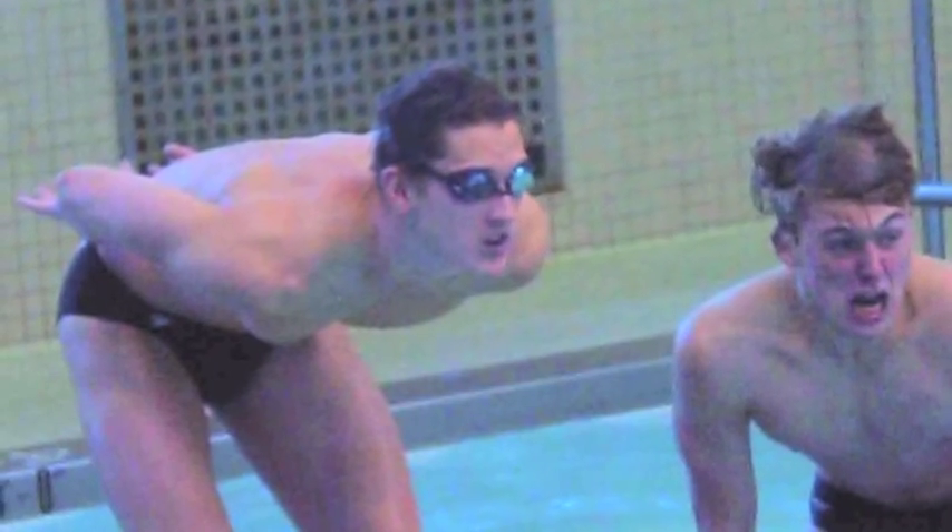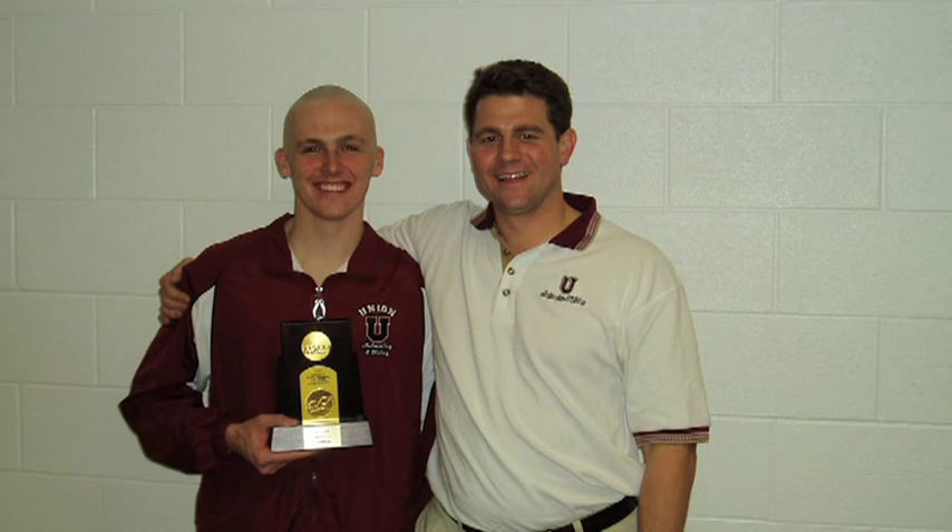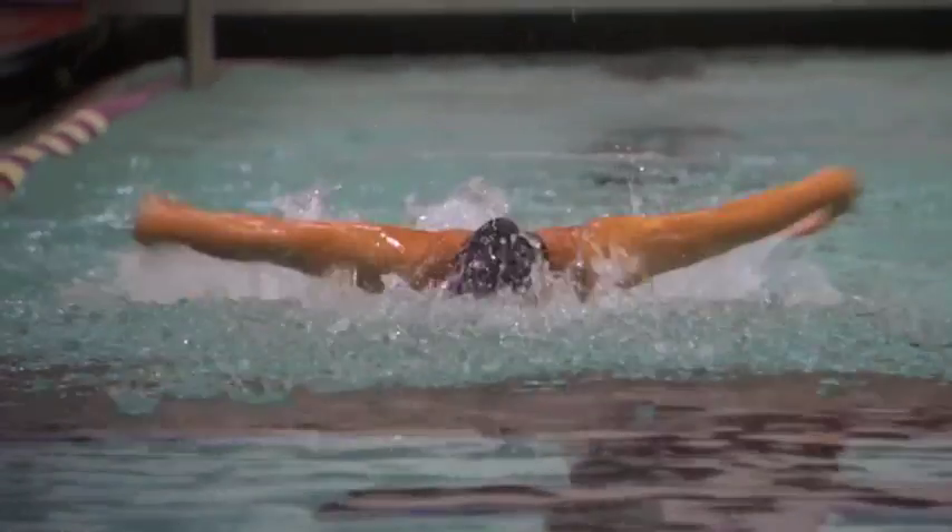My time at Union was punctuated by the time I spent with the swim team, and that's a serious balancing act between managing an engineering course load and swimming. That really reminds me of Union and the complete 100% dedication I had to have while I was there to be able to do both of those things.